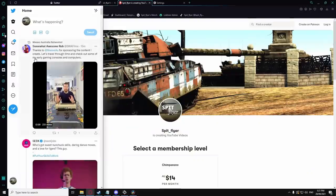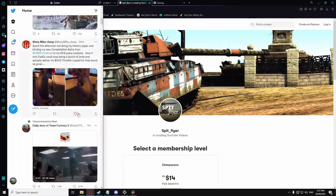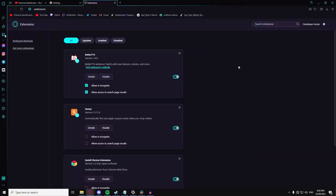Opera GX's feature set includes integrations with social media platforms such as Facebook, VK, Twitter and more, which allows quick access to your social media sites without the excess of tabs. It is also compatible with Chrome extensions such as BTTV, so you can keep your better Twitch TV emotes.